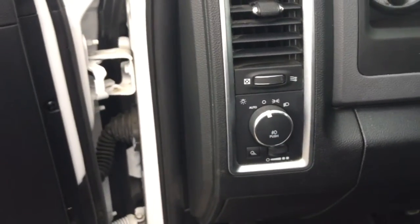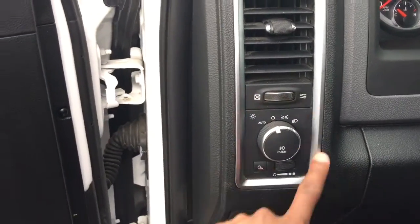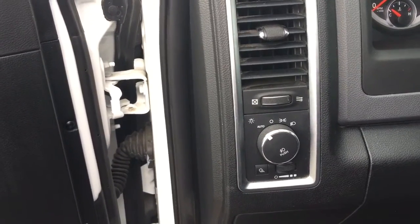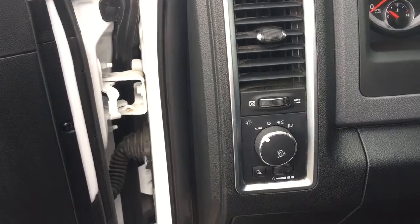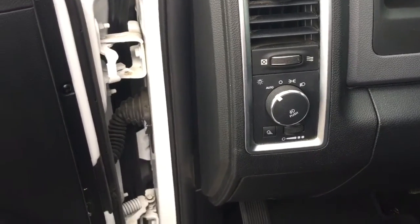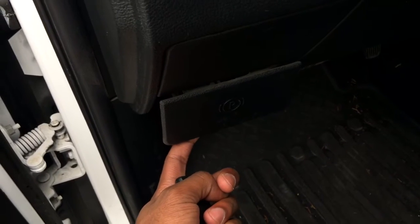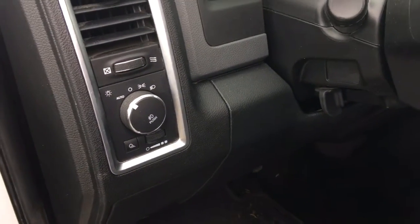Coming into the left side of the steering wheel you'll notice your headlamp controls. You can set it on auto and forget it — they will adjust according to the brightness of the day and turn on and off with the vehicle, which is a really great function. Here we also have our park brake release, park brake, as well as our hood release to access the 5.7 liter HEMI-powered engine.